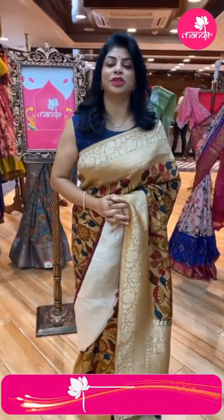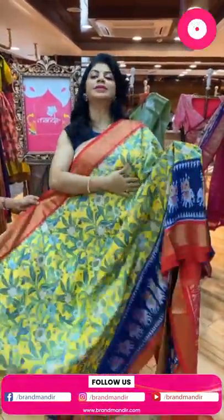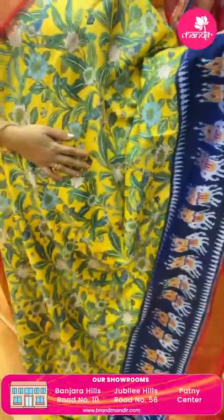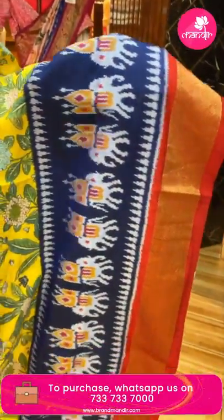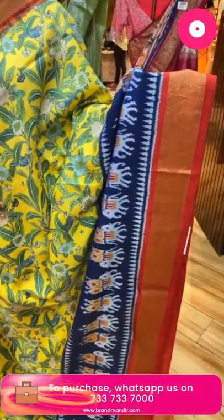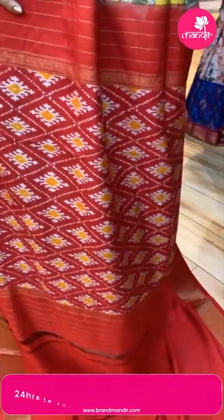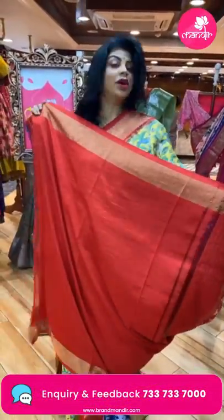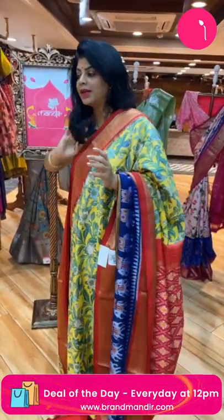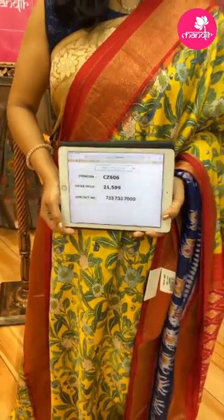Next, a lovely ikat digital printed sari — a beautiful yellow with navy blue and red combination. Gorgeous printed leaves with florals and butterflies. The border features an elephant ikat ambari border in navy blue and red, with a diamond brocade border. The pallu is in contrast cross checks and diamond-shaped florals. The blouse is a contrast plain with border. Pricing: 21,599. Code: CC606.